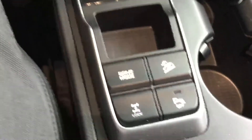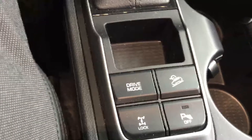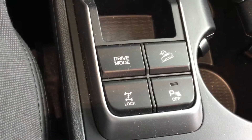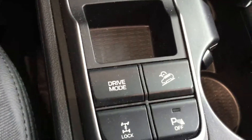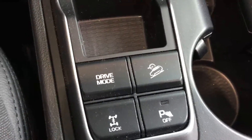Just right beside the leather-wrapped gear shift knob, you have a drive mode select which lets you switch from Eco to Sport to Normal drive mode. You also have your differential lock, the ability to turn off the parking sensors, and a downhill descent button for when you are in very hilly areas.